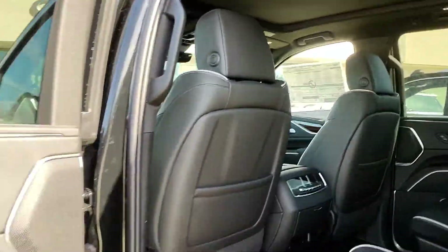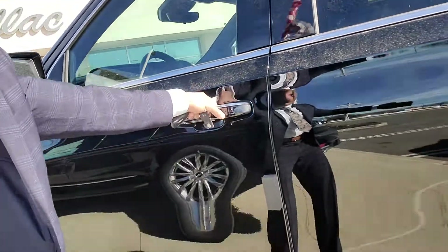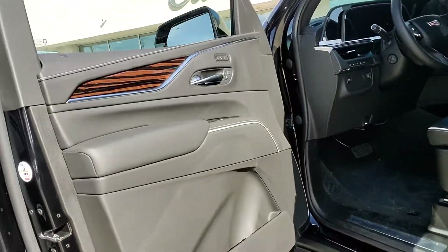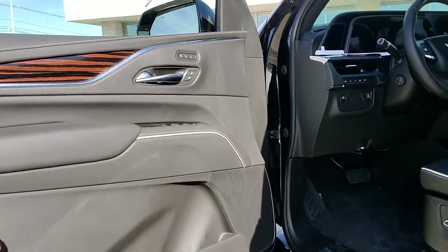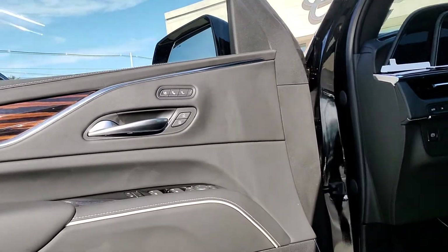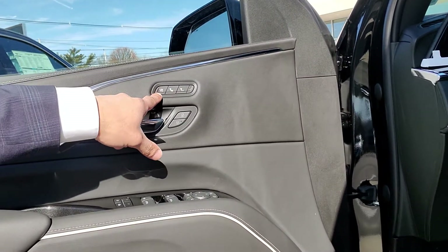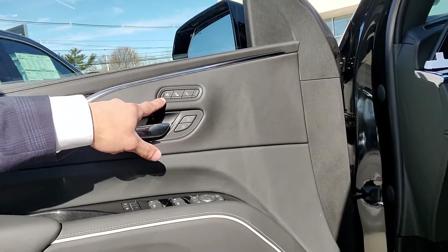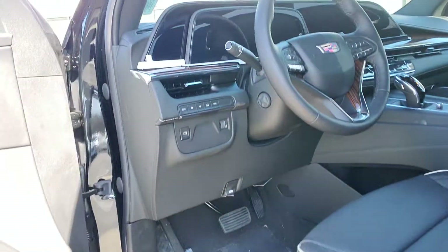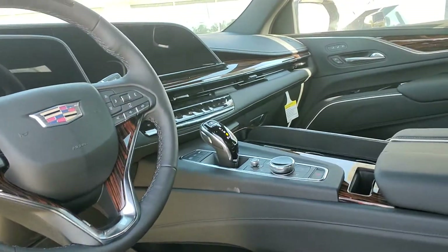I'll take a look at the third row as well, and then we'll take a look at the front. So as you see, they made some changes. I don't know if you're familiar with the Escalade, Andrew, but some of the changes they made on this truck is they put the rear independent suspension system in, so you have a much smoother ride. They changed where the heated and ventilated seats go — they put it on the door as opposed to the console stack. You have your screen here, which I'll turn on momentarily for you so you can view it.